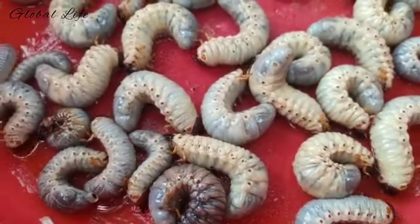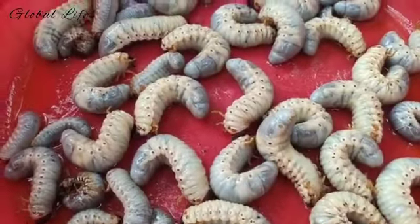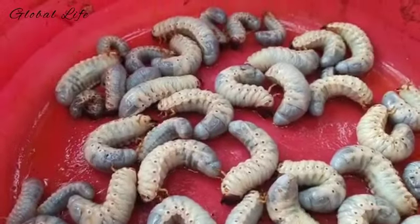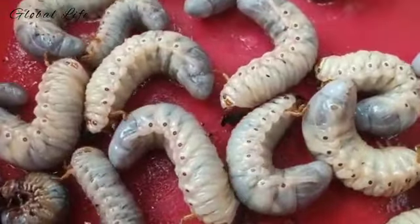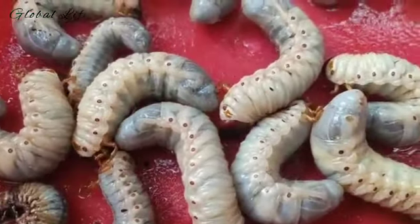What is a grub worm? No matter what you call them, grub worms aren't actually worms at all. They are the larval life stage of several different species of beetles in the scarab family. They are a creamy white color with a rusty orange head and six legs at the front of their body.